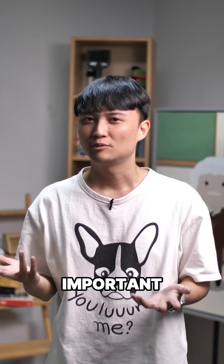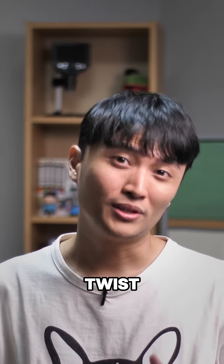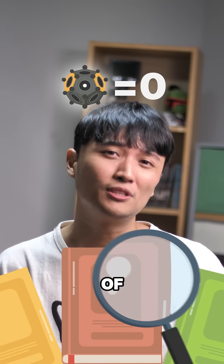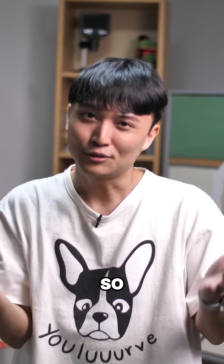So perhaps they were important, not just used as decorations. But the twist is, none of these have been found in the center of the Roman Empire, and there's zero mention of them in texts or drawings. So, what are they?